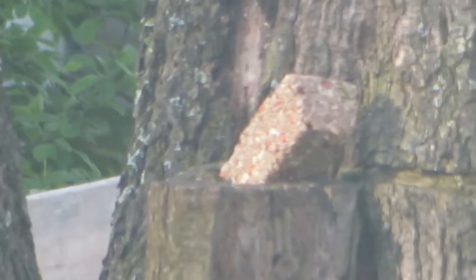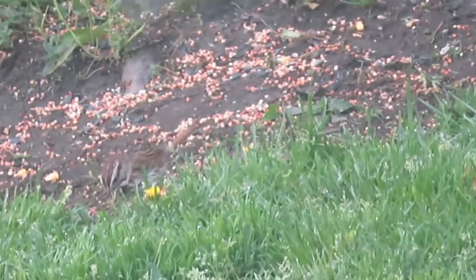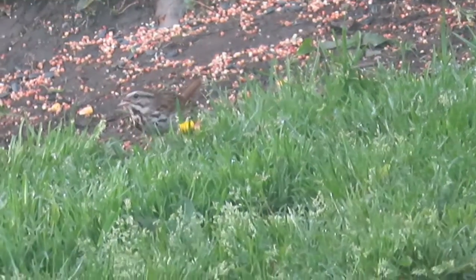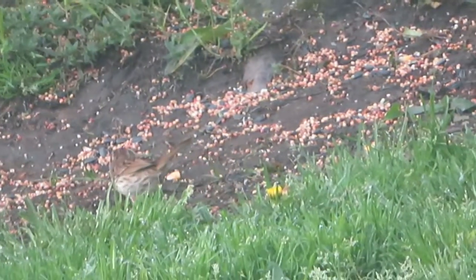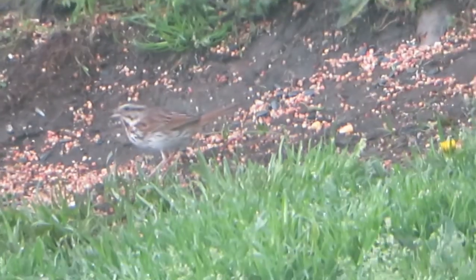Is nobody else going to come? We have this guy — he's cute. A little finch, I think. Oh, I love having this bird tree and watching the birds.